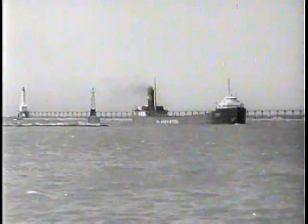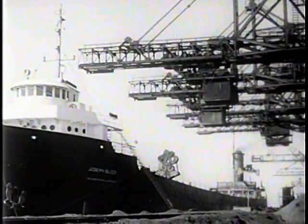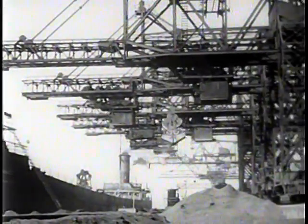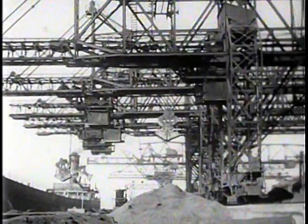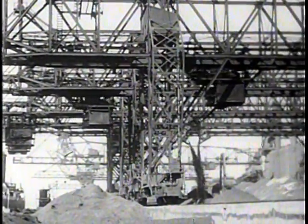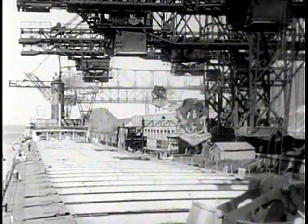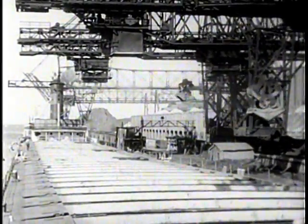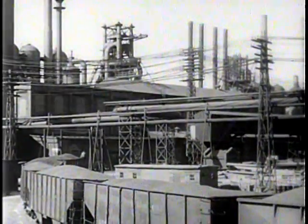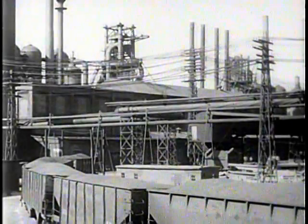After hundreds of miles of open water travel, cargoes of iron ore, coal and limestone arrive at the steel plant and are quickly unloaded. Speed is essential to get the boats away quickly for another load. Train loads of the third basic material, bituminous or soft coal, arrive at the plant where it's converted into coke.